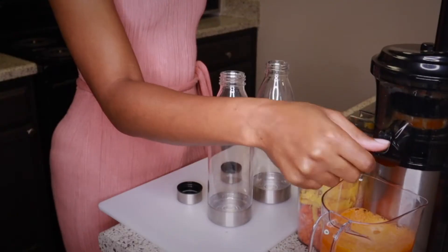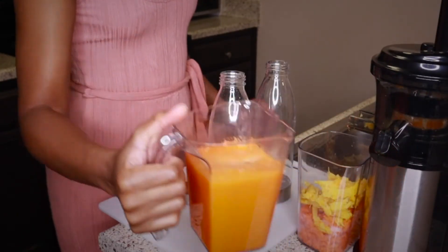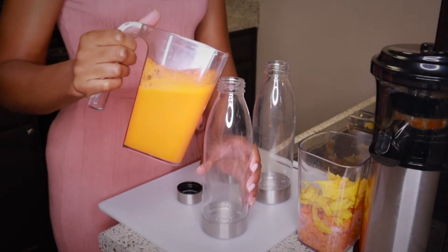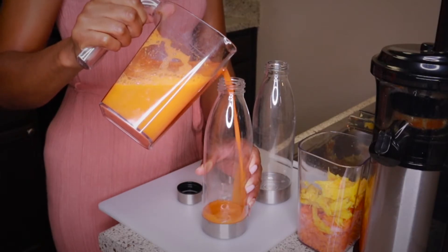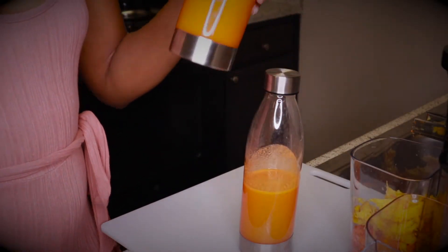So now that I've finished up, I'm going to pour my juice into these jars. I didn't get a lot of juice this time around because I only juiced two oranges, four carrots, and one pineapple. I just ran into Whole Foods, grabbed the things I knew I wanted, and shot out.